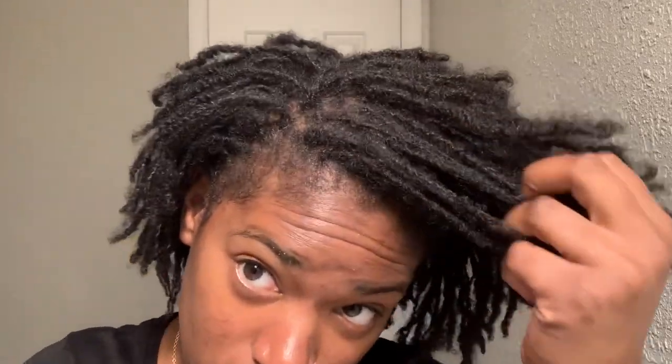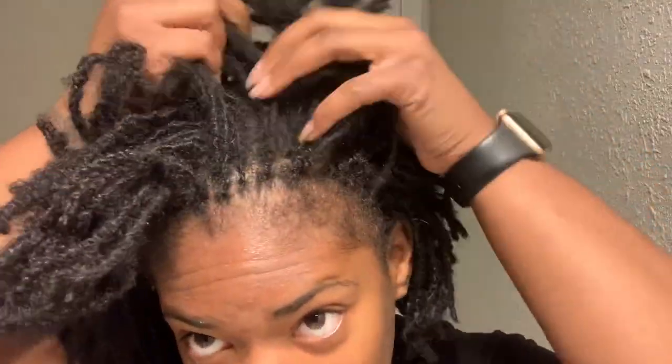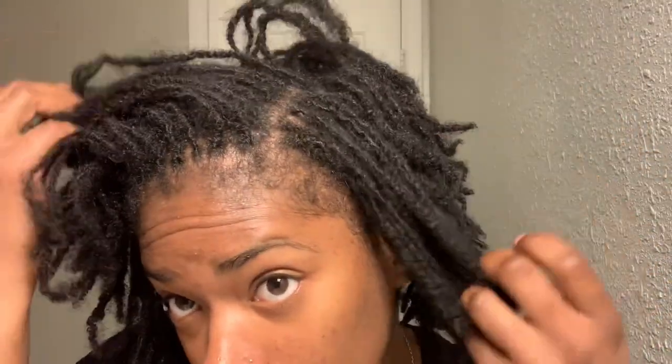Hey guys, thank you so much for tuning into my channel again — if you're new here, welcome! Today's video is going to be an update on my hair. Seven months have come and gone, and I just recently retied my hair, so I'm looking good.